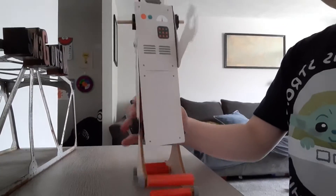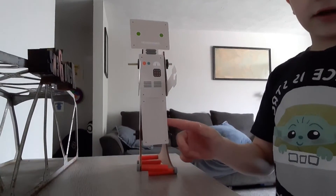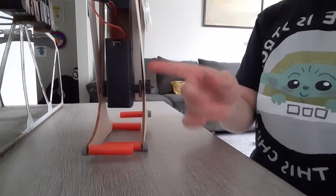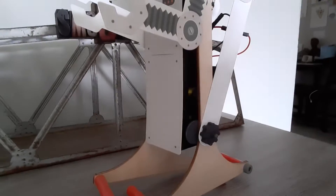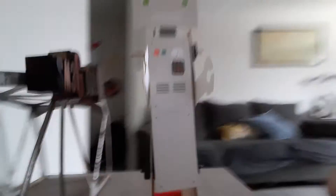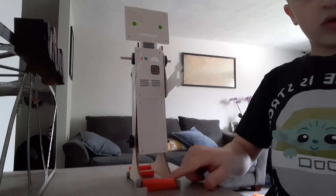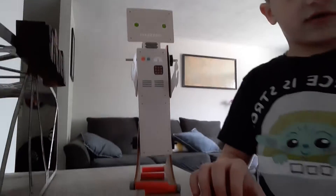Basically, what this is doing — there's a motor in here right where my fingers are, and there's this battery thing in the back. What it does is it controls these little gears, and those gears control the arms. They hold this piece in place, which holds the leg in place, and it's making these little orange pieces go.